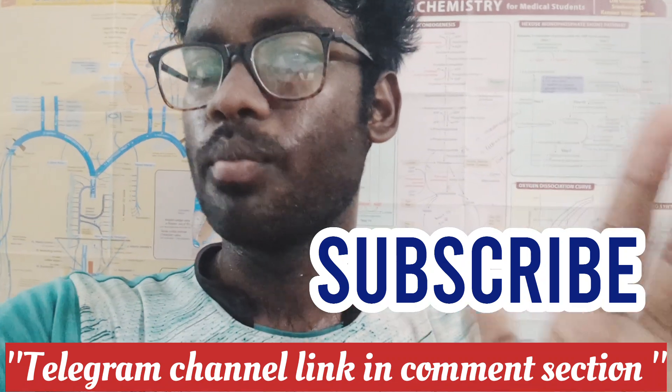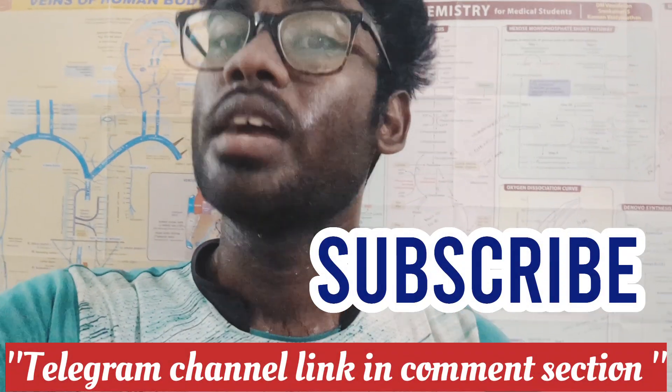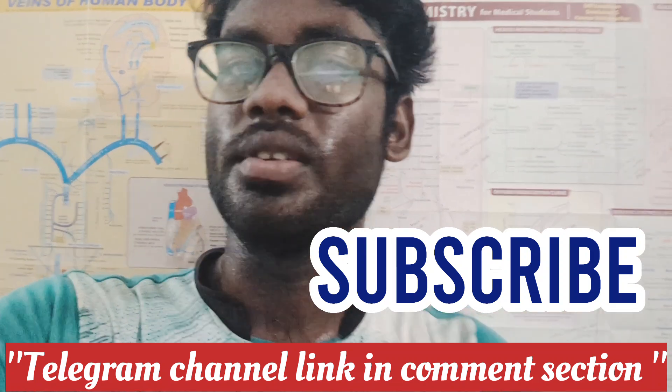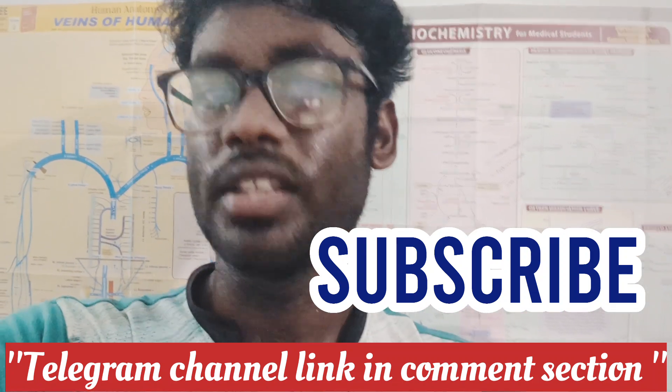You can join our Telegram channel for MBBS first year resources including important questions, question banks, and notes. Click the link in the description to join. If you have questions, drop them in the comment section and subscribe for more content.